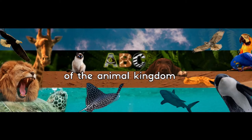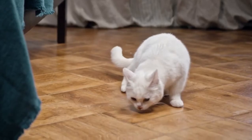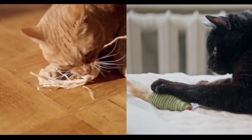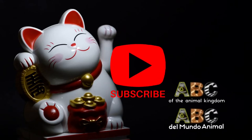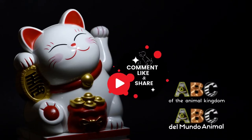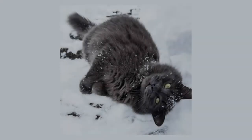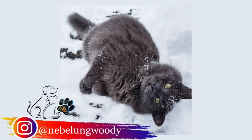Welcome to the ABC of the Animal Kingdom, Cat Special. The star of this video is Woody, and today's photos and videos are thanks to Nebelung Woody.